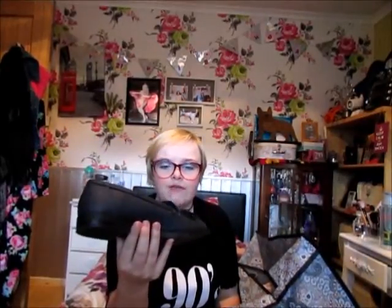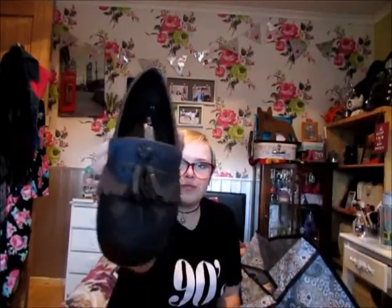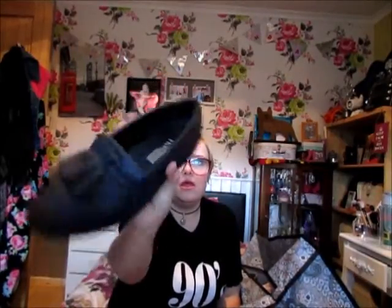I needed some work shoes and I like the loafer style, so I picked these up. They're a kind of glittery navy with a bow on the front, and they were five pounds in a sale. They're really soft and comfortable to wear, so I would recommend these.